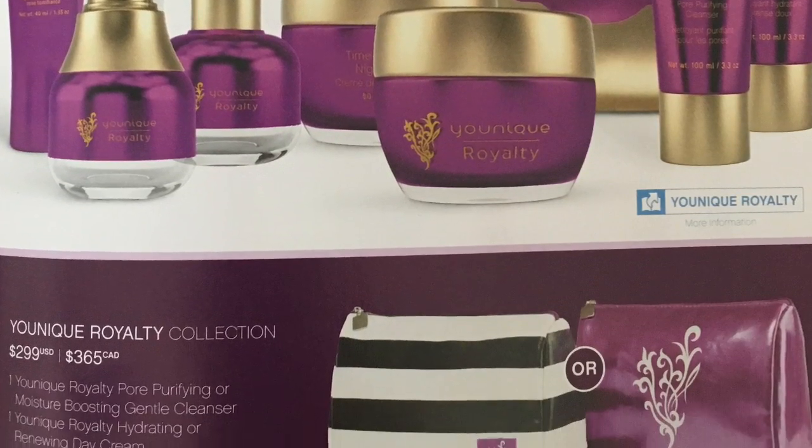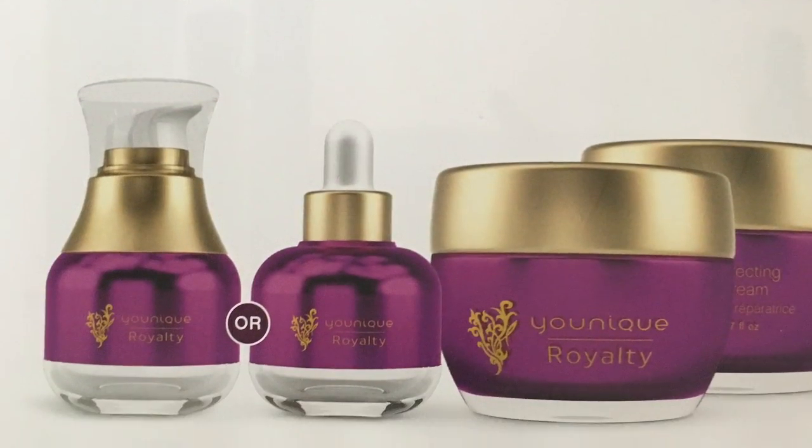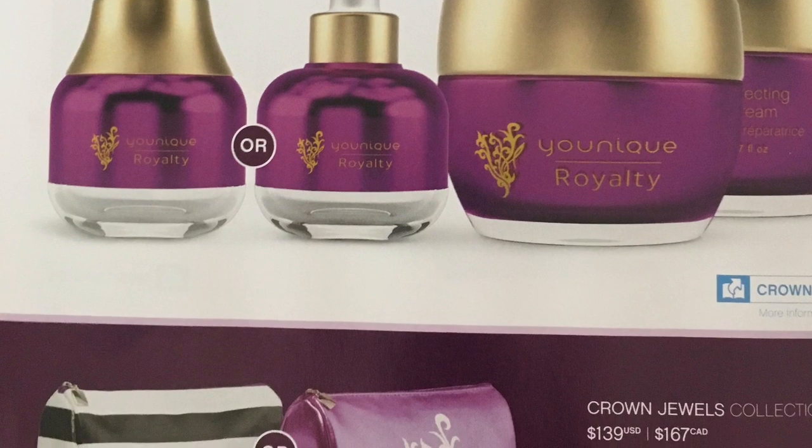You can get it separately or in one of our awesome new collections that start September 15th. Pick your bag — it's awesome.